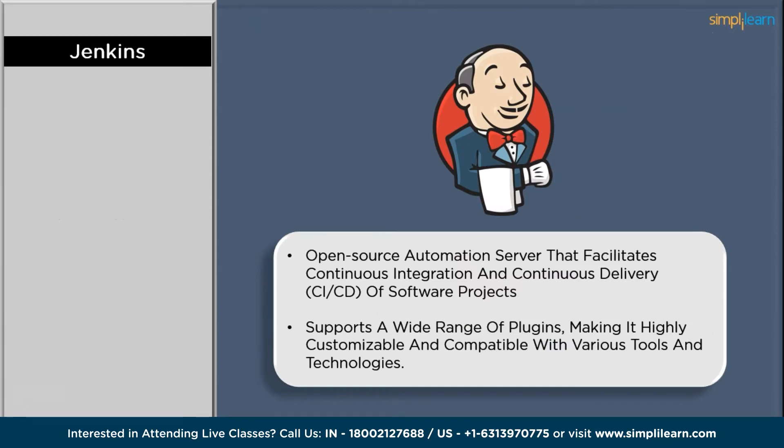First on the list we have Jenkins. Jenkins is an open-source automation server known for its extensive plugin ecosystem, making it highly versatile and customizable. It facilitates continuous integration and continuous delivery (CI/CD) pipelines, automating the build, test, and deployment processes. Jenkins enables teams to integrate code frequently, ensuring early detection of issues and faster software releases.